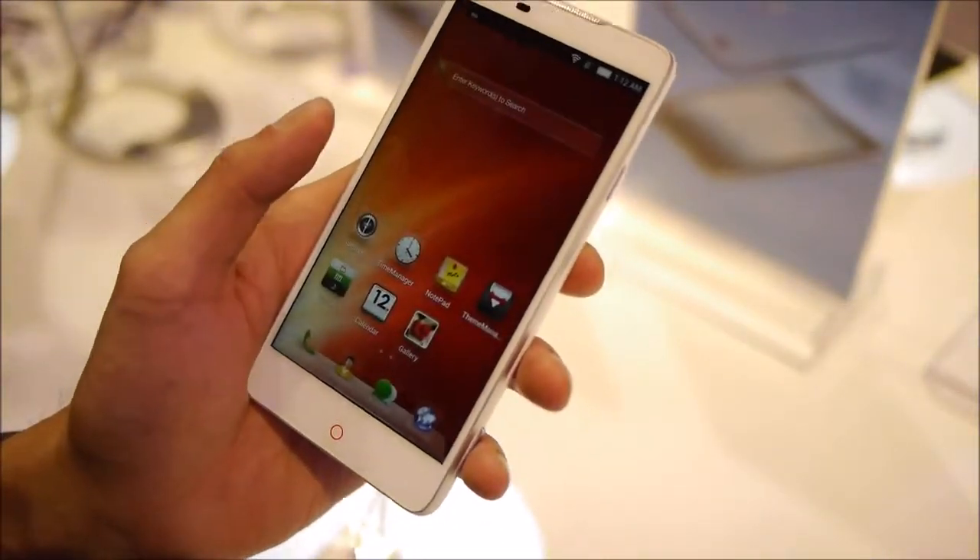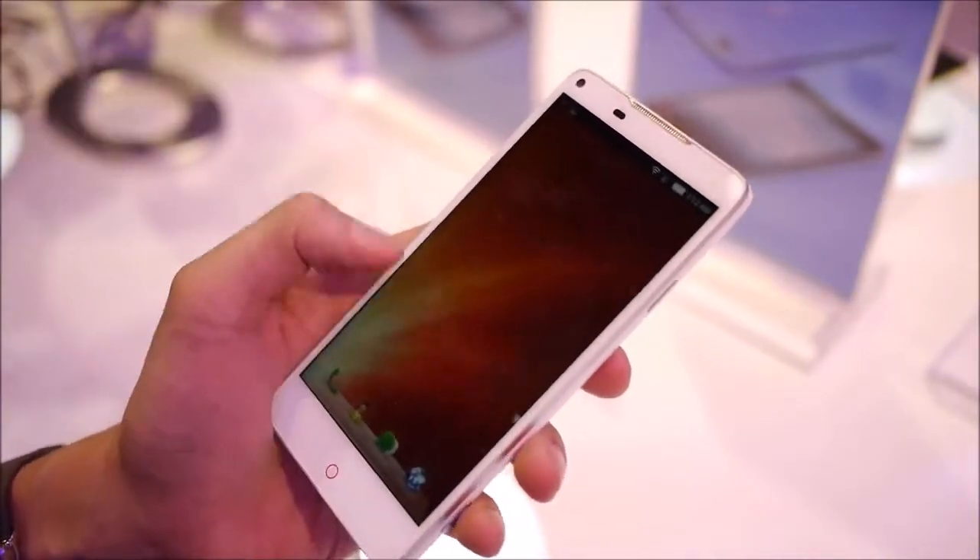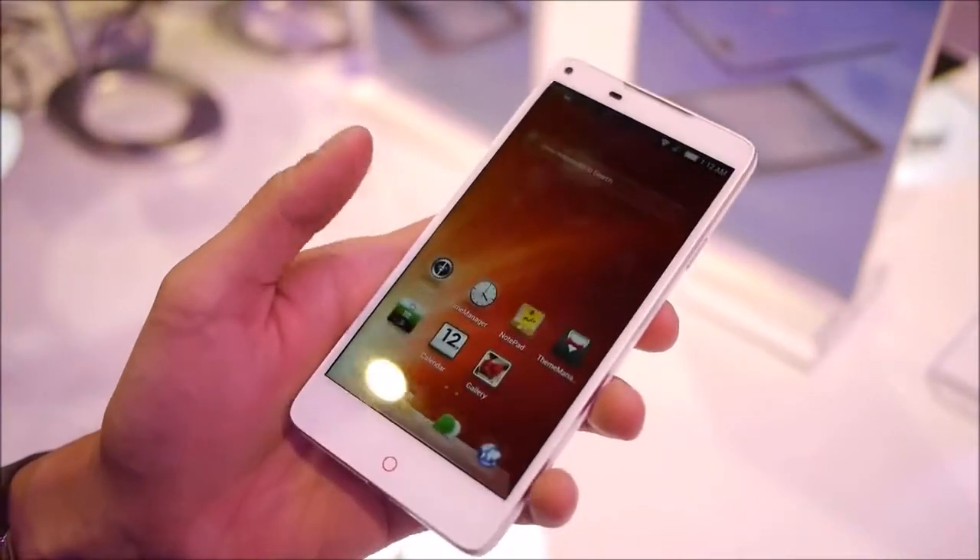It's powered by the Qualcomm Snapdragon 800 processor, and it's running Android 4.2.2 Jellybean with ZTE's customized interface.